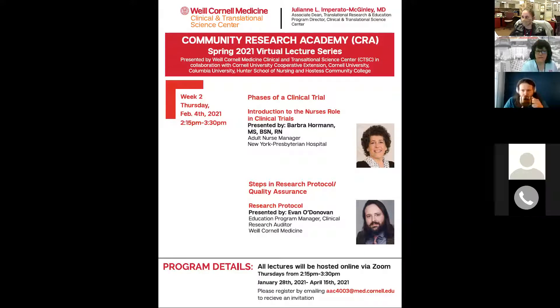Later on we have another speaker, Mr. Evan O'Donovan, and he will talk to us about steps in research protocol and quality assurance. Before he speaks I'll tell you a little bit more about him. But now we have Miss Barbara Horman.